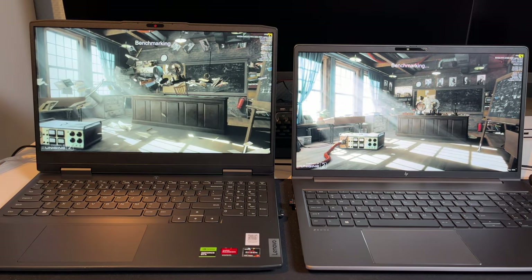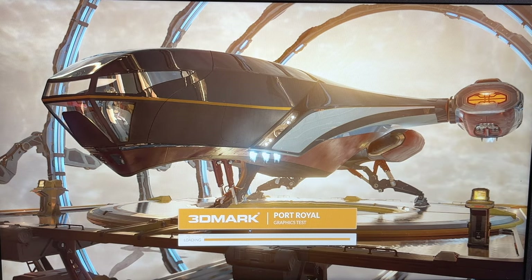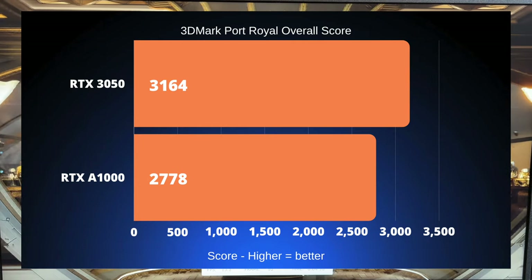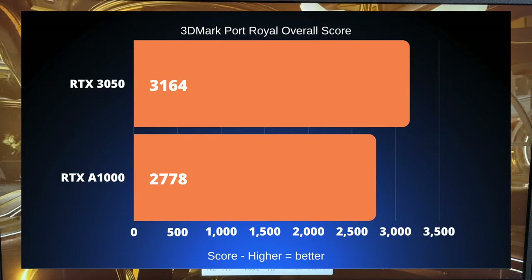The next benchmark is 3DMark Port Royal, which is the ray tracing benchmark. Because we have RTX graphics cards, we have to test ray tracing performance. The RTX 3050 scores 3,164 points, followed by the RTX A1000 scoring 2,778.